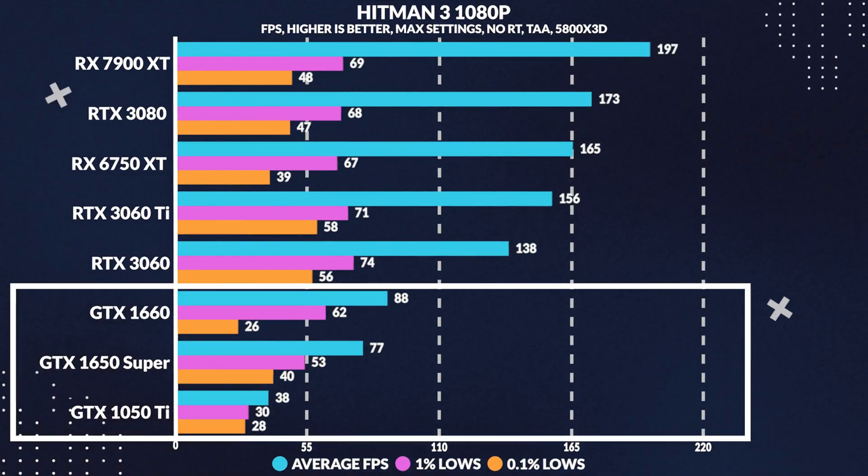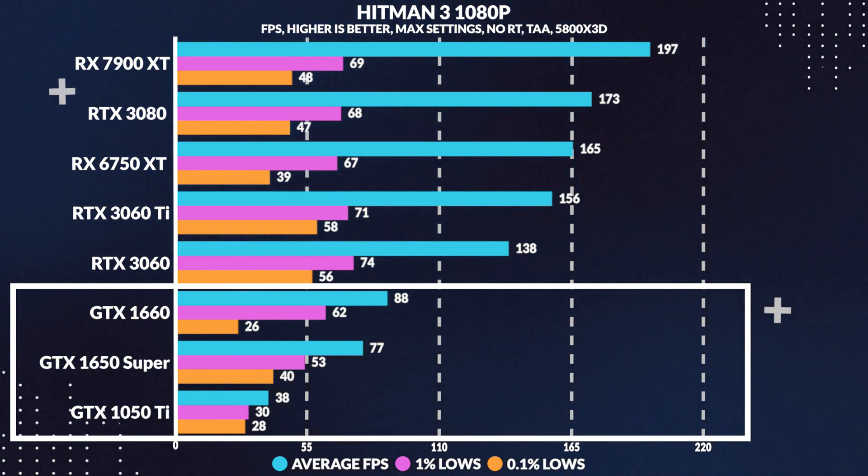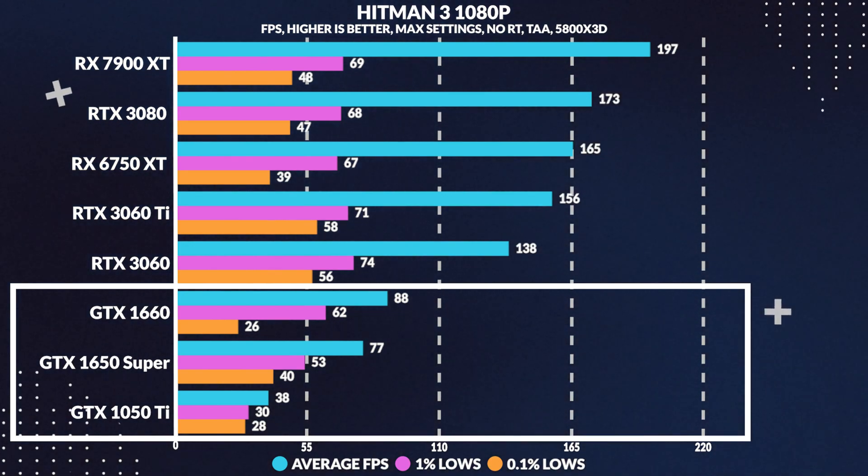Moving over to Hitman 3, we see the GTX 1050 Ti pulls above 30 FPS — an impressive feat given that this is max settings at 1080p. Still, it's a good 51% less than the 1650 Super, which pulls well above the 60 FPS mark.